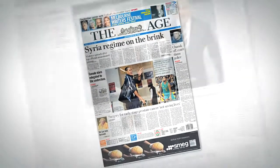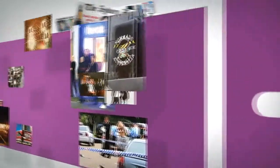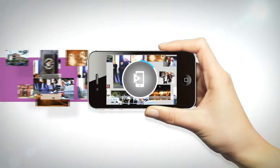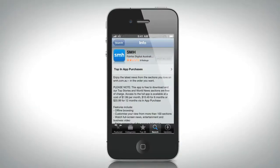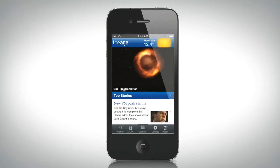Air Link is a new and exciting way to bring Fairfax Media publications to life. Developed in-house by Fairfax Media, this pioneering technology enhances the print experience, providing a wealth of additional content through the SMH and the Age app for iPhone. The integrated Air Link technology can be accessed by updating or downloading the SMH or the Age app for iPhone from the iTunes Store.